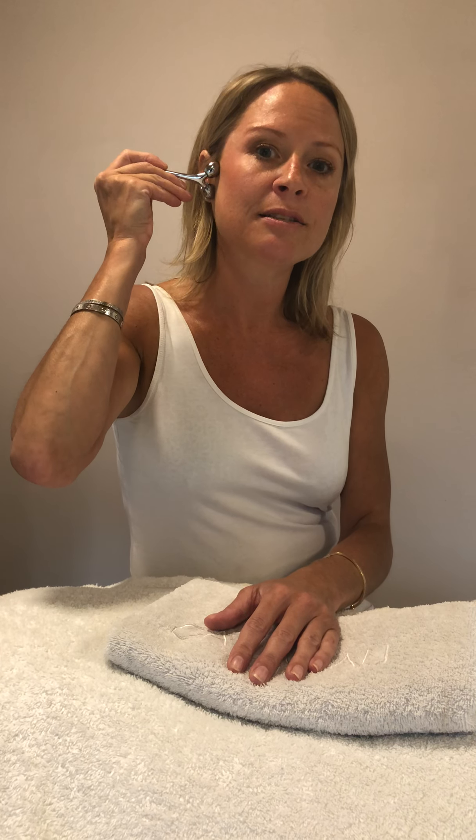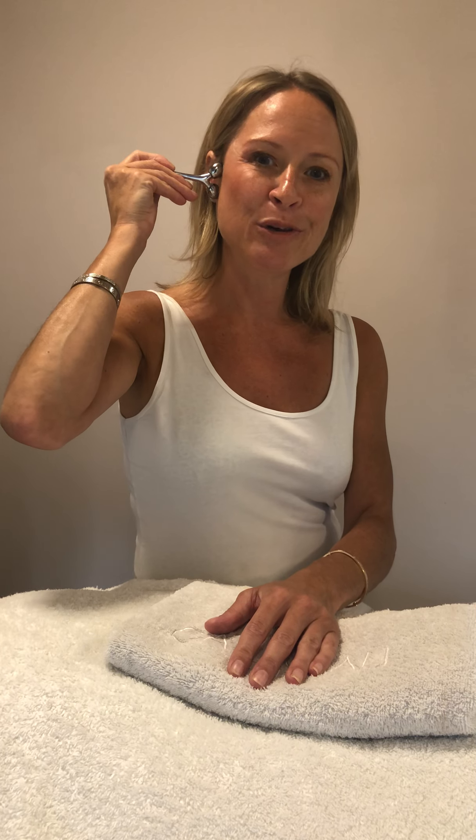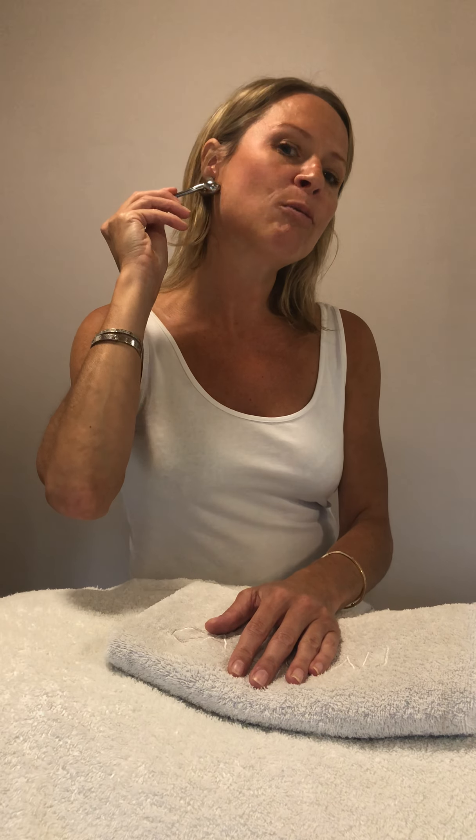Fourth movement: from the chin, sweep out along the jawline all the way to the ears. Fifth movement: drain from the ear lobes all the way down the neck to the clavicle bone. Last movement: you can then drain out across the décolleté.